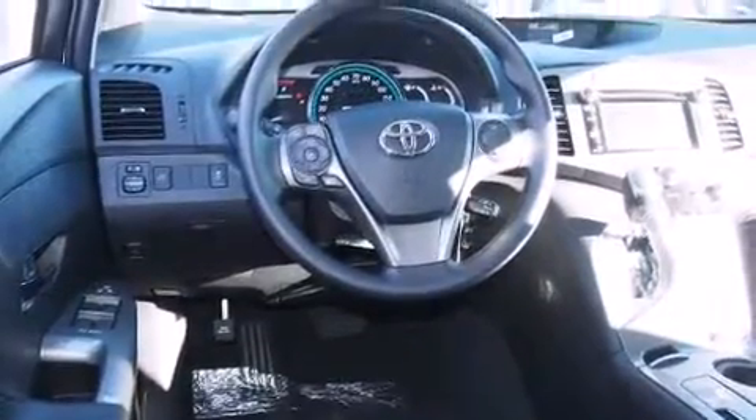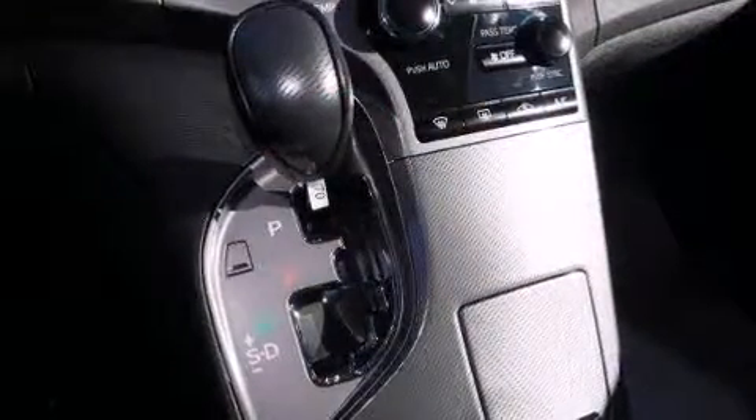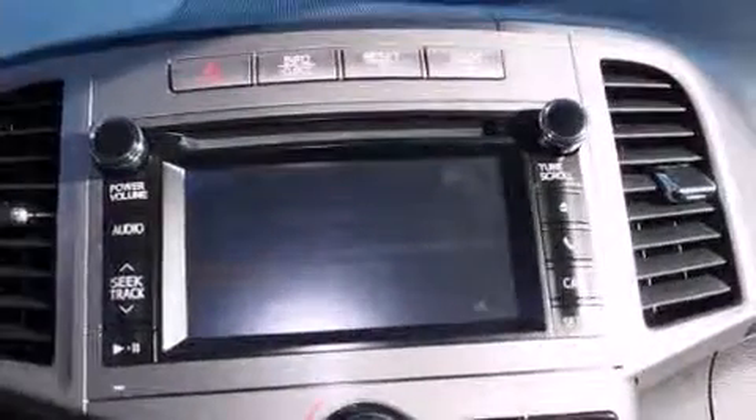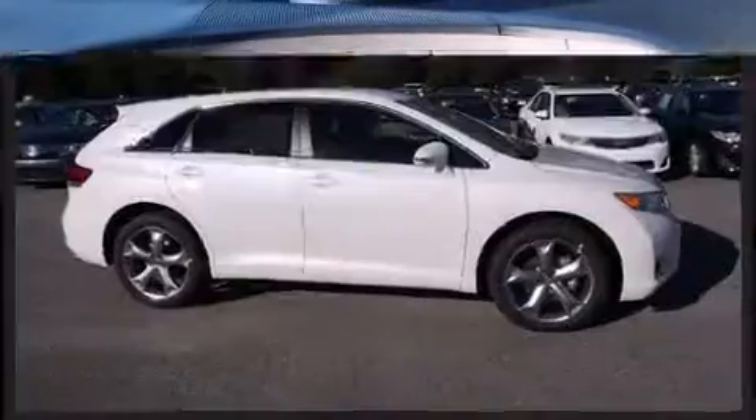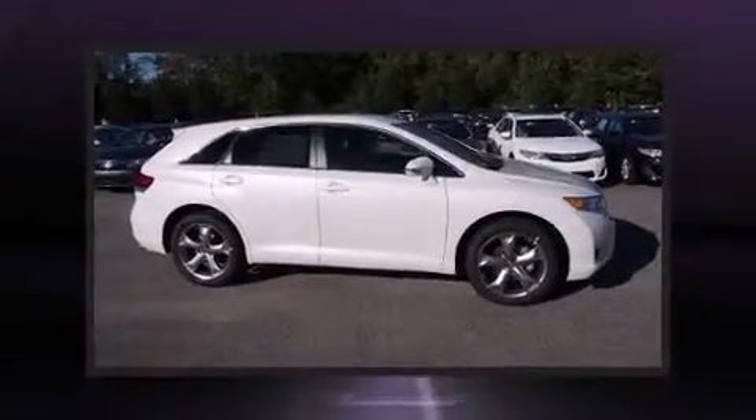Toyota prioritized practicality, efficiency, and style by including a built-in garage door transmitter, an automatic dimming rearview mirror, front dual zone air conditioning, a power rear cargo door, rear wipers, and remote keyless entry.